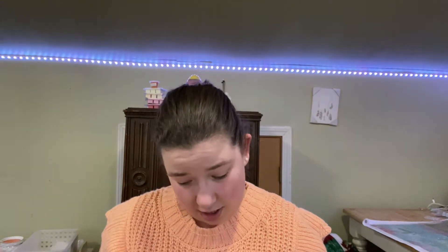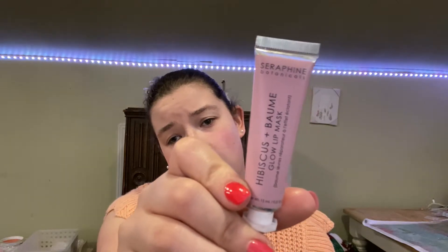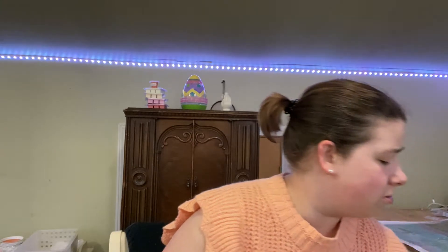Next I have my lash curler. And then I have a Hibiscus lip mask — I think I got this in my Ipsy bag one year. Next I have my Sky High Maybelline mascara, and I also got this in an Ipsy bag. I don't have Ipsy anymore, just because subscription boxes get so expensive every single month that it's not really worth it to have a subscription service.